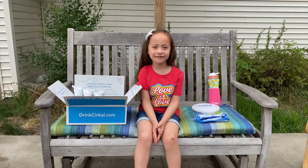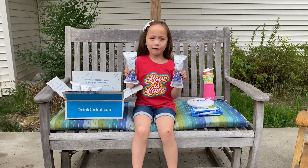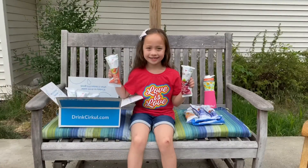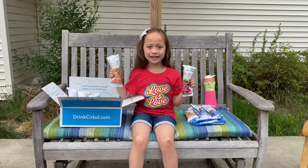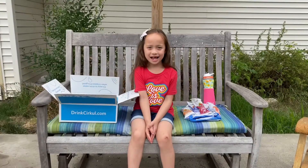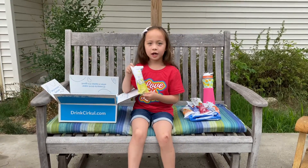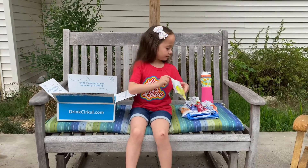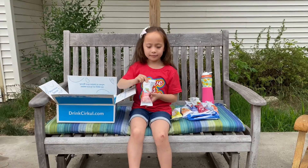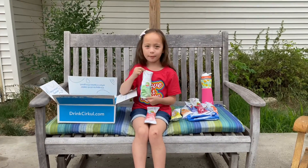I also got a bunch of new sips. These two are mixed berry bed sips. This is a candy green pure sip. These two are both tea sips — raspberry and peach. The last three are all life sips: coconut pineapple, watermelon, and strawberry kiwi.